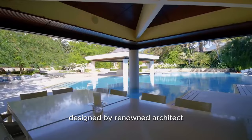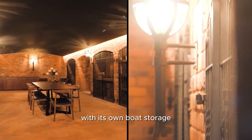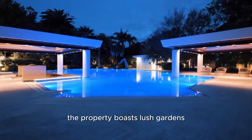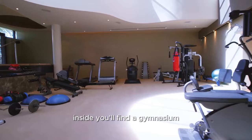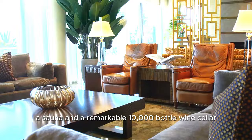Designed by renowned architect Geoffrey Summerhays and updated by Andrew Borton, this exclusive retreat offers direct river access and is perfect for water enthusiasts with its own boat storage. Set on an expansive 6,400 square metres across six titles, the property boasts lush gardens, a floodlit tennis court, and a resort-style pool with a swim-up bar. Inside you'll find a gymnasium, a billiards room, a sauna, and a remarkable 10,000-bottle wine cellar with a tasting room.